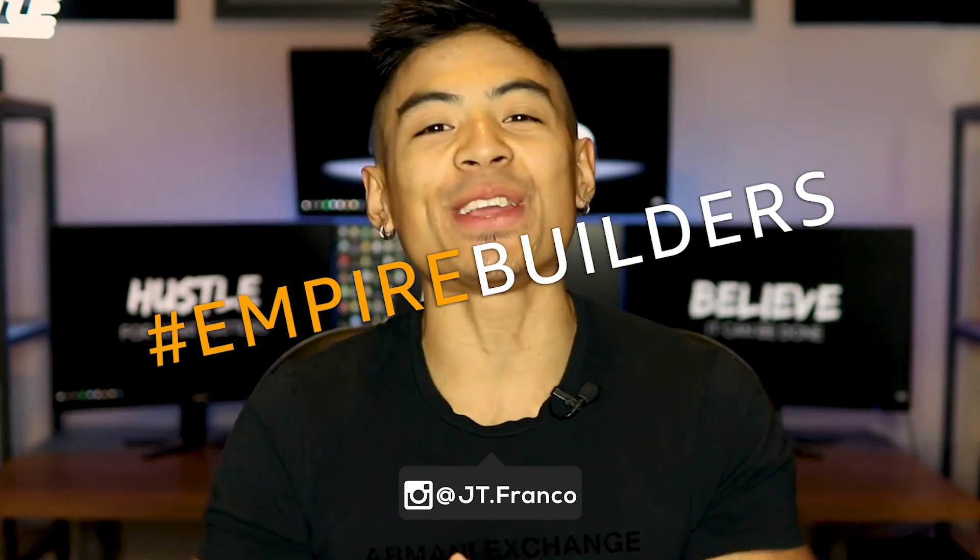What's up Empire Builders? JT Franco here and today I'm going to show you not only the most simple way to find a product, but actually one of the most fun ways to find products to sell on Amazon. When I first discovered this it must have been about a year ago and it was a total accident. I was in my room typing away trying to find products and I was struggling. It was like the middle of the night and I was on a cold streak. I couldn't find any products for like the last three weeks, and then I heard my girlfriend in the other room laughing hysterically — I'm like what the hell is going on?